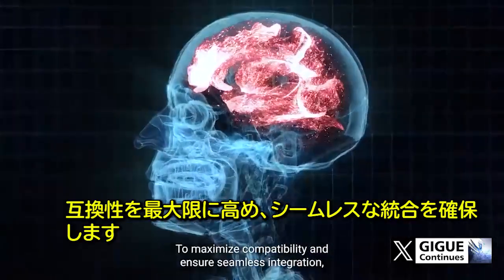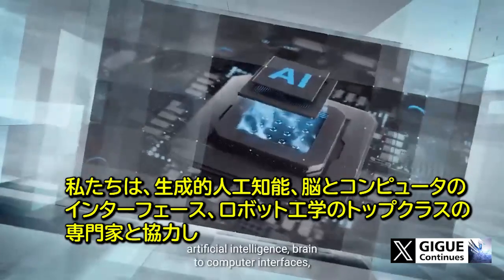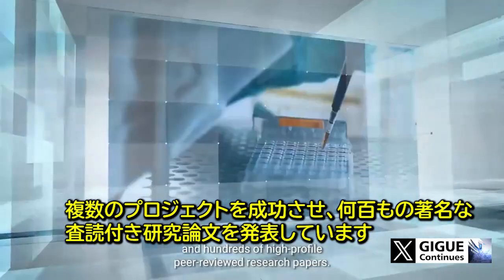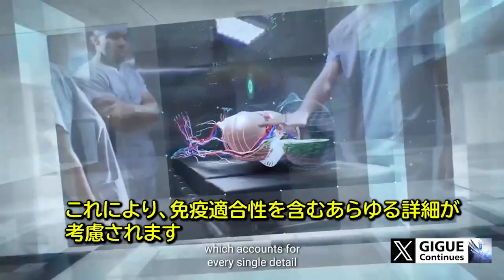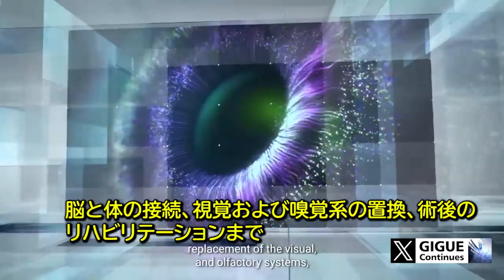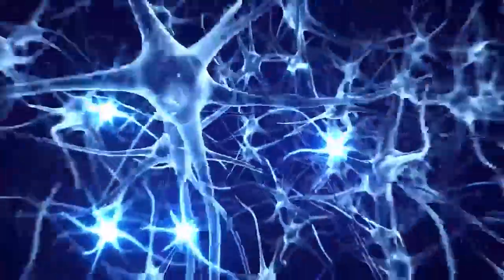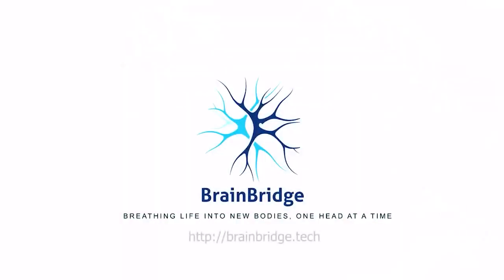To maximize compatibility and ensure seamless integration, we collaborate with the top experts in generative artificial intelligence, brain-to-computer interfaces, and robotics, with multiple successful projects and hundreds of high-profile peer-reviewed research papers. Over the past few years, we developed the end-to-end approach, which accounts for every single detail, including immune compatibility, brain-body connectivity, replacement of the visual and olfactory systems, and post-operative rehabilitation. BrainBridge — breathing life into new bodies, one head at a time.